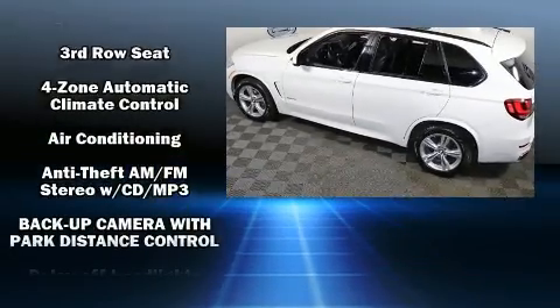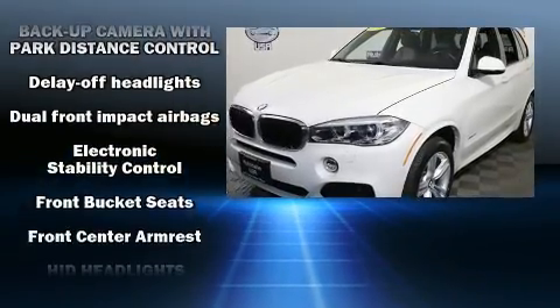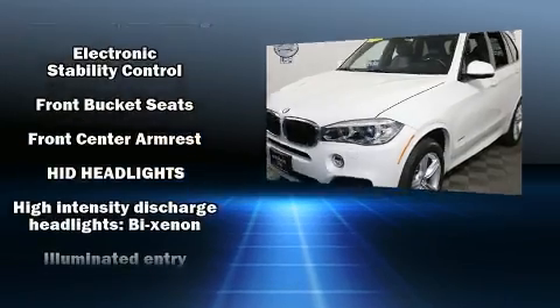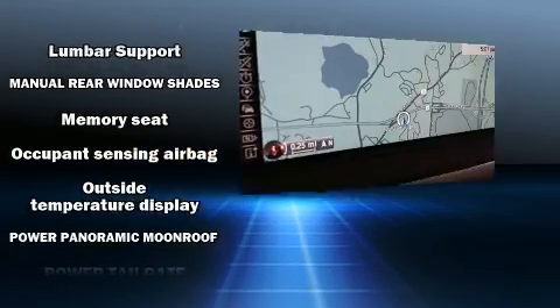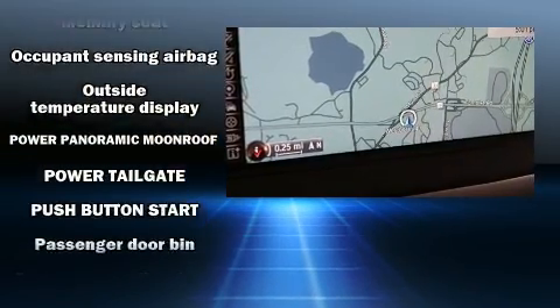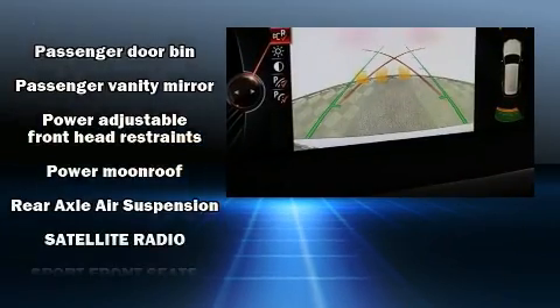For drivers who enjoy the natural environment, a power moonroof allows an infusion of fresh air. BMW also prioritized safety and security with features such as brake assist, an emergency communication system, and four-wheel disc brakes with ABS.